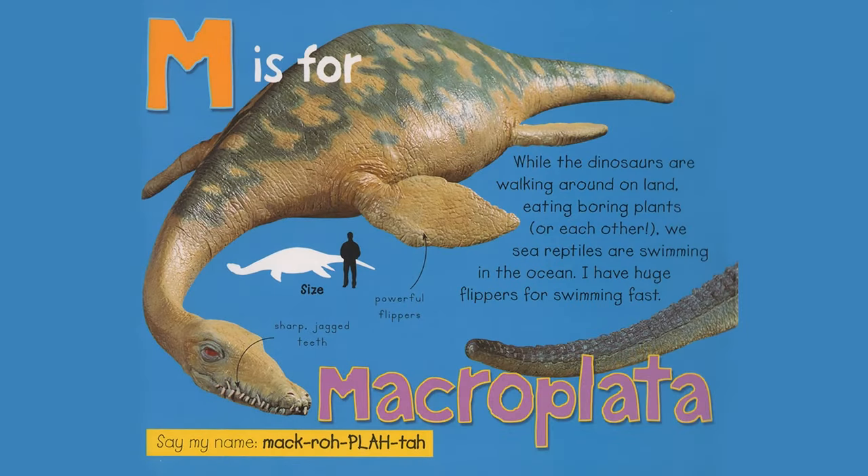M is for Macroplata. While the dinosaurs are walking around on land, eating boring plants or each other, we sea reptiles are swimming in the ocean. I have huge flippers for swimming fast. Sharp jagged teeth. Powerful flippers. Say my name, Macroplata.